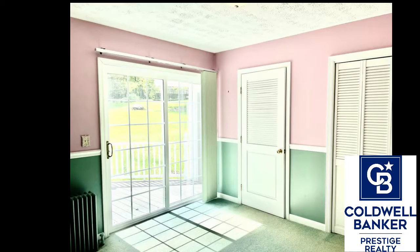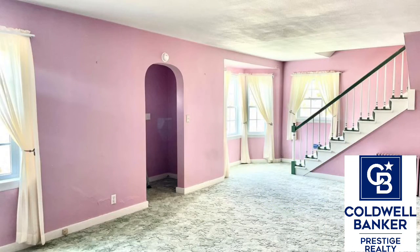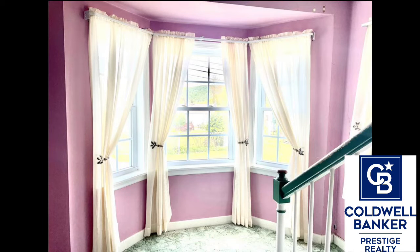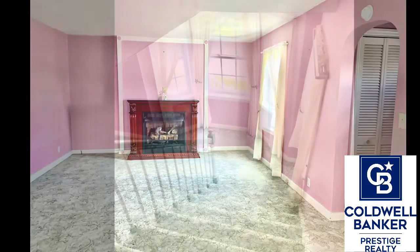There are nice glass sliding doors off of this room that lead to the large rear wraparound deck. The spacious living room is 27 by 13 and features wall-to-wall carpeting, a pretty open stairway, and large bow windows. You'll also find a large coat closet and nice arch doorways. Included is a gas fireplace.